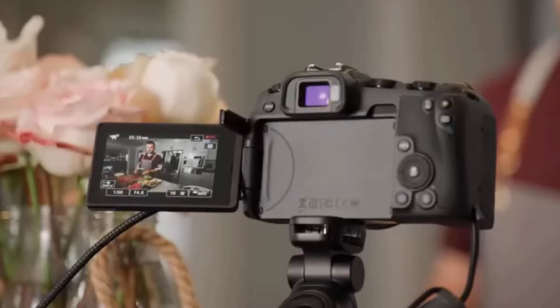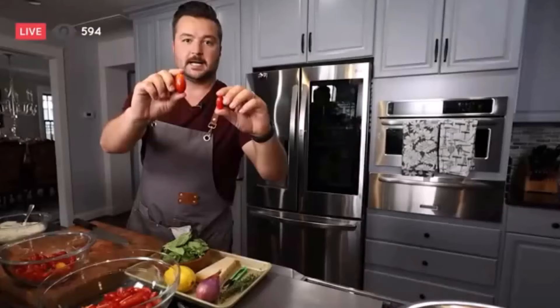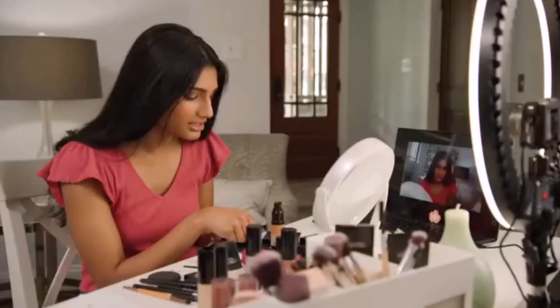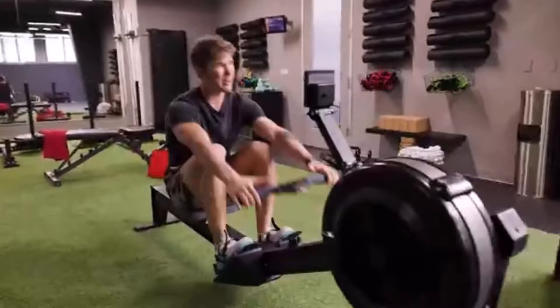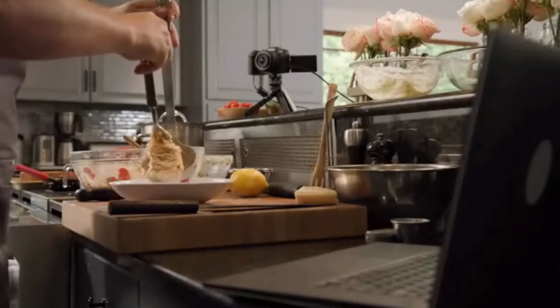Perfect for social media sharing, the EOS M200 boasts 4K video capability, vertical video support, and built-in Wi-Fi and Bluetooth technology, helping you relive your favorite moments. Designed for ultimate creativity, the EOS M200 offers simple-to-use features that let your personality shine. Explore the camera's creative filters to add color and special effects to your images, or use the Creative Assist function to easily adjust brightness and color tone. The EOS M200's visual guide also provides helpful tips and tricks that make navigating the camera a breeze.